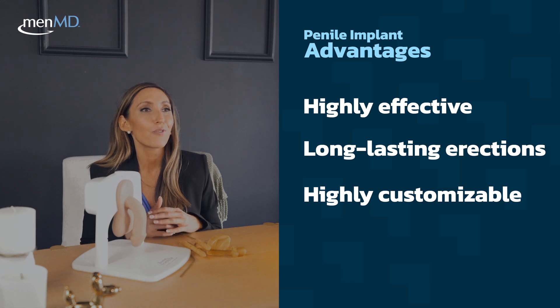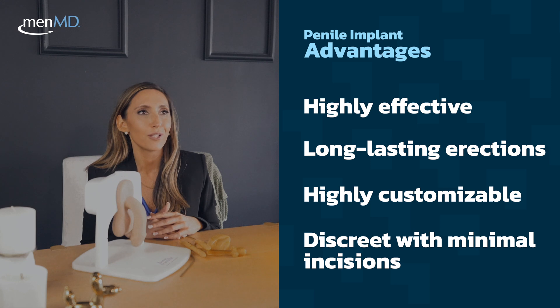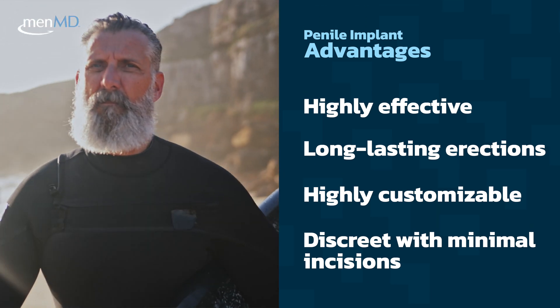As I mentioned before, the device is completely concealed in the body with very small incisions that heal very well. There's no visible sign that a man has had a procedure done.